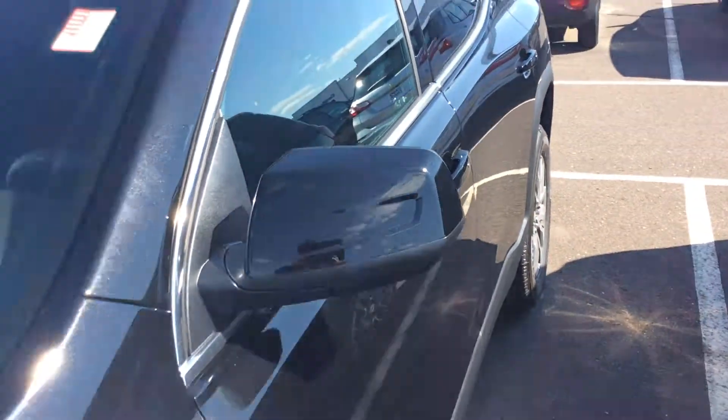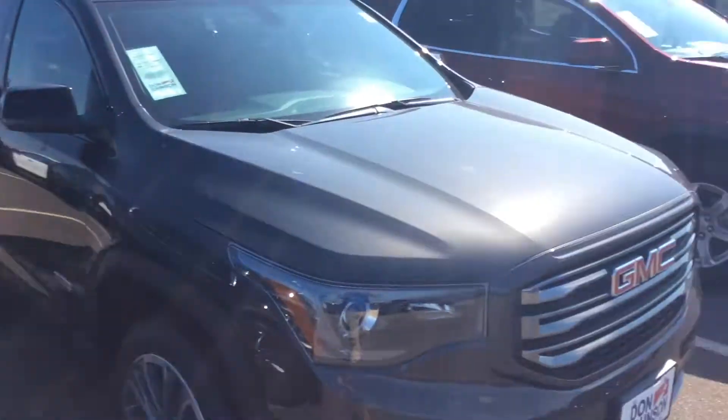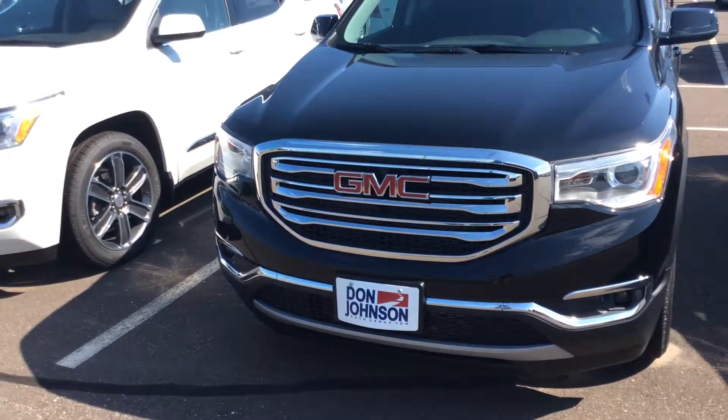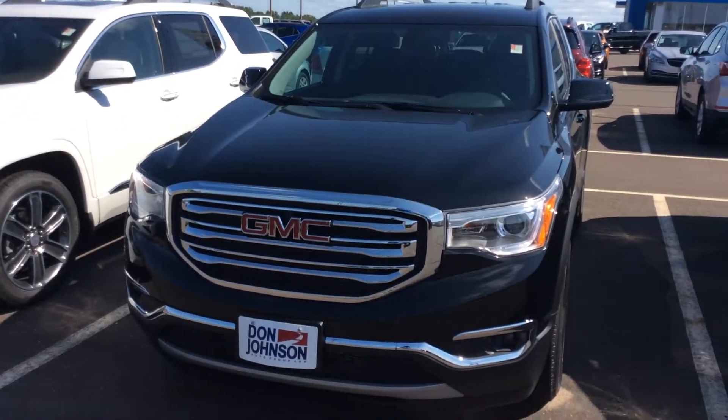Obviously I don't have enough time to get into all of that today, but please give me a call if you are interested in this vehicle. We have tons more just like it in various colors and trim levels. My number is 715-475-1417 over here at Don Johnson Motors in Rice Lake.